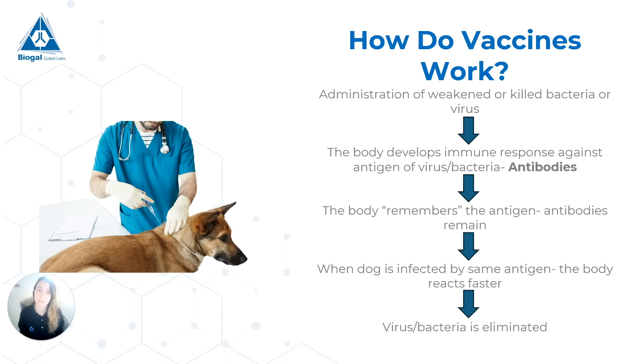We inject this dead or weak virus into the dog body because we want the dog to develop an immune response for the virus without actually getting sick. The body will develop what is called the primary immune response against the virus — this is the first time the body comes in contact with this specific virus. One of the things it involves is the production of what are called antibodies, which are specific to the antigen of the virus.